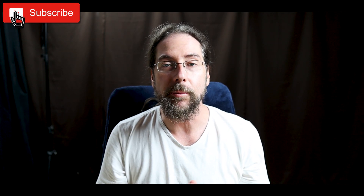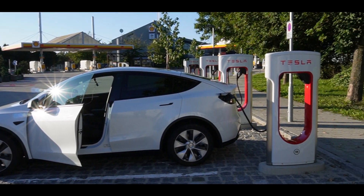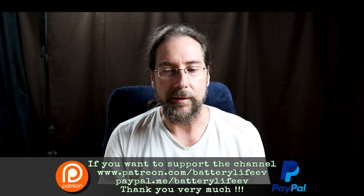Hello everyone and thanks for hanging out with me today. The topic is the Model Y charging. I charged the Model Y - I had it for two and a half days - and I charged it on a Supercharger version 3 and on Ionity.